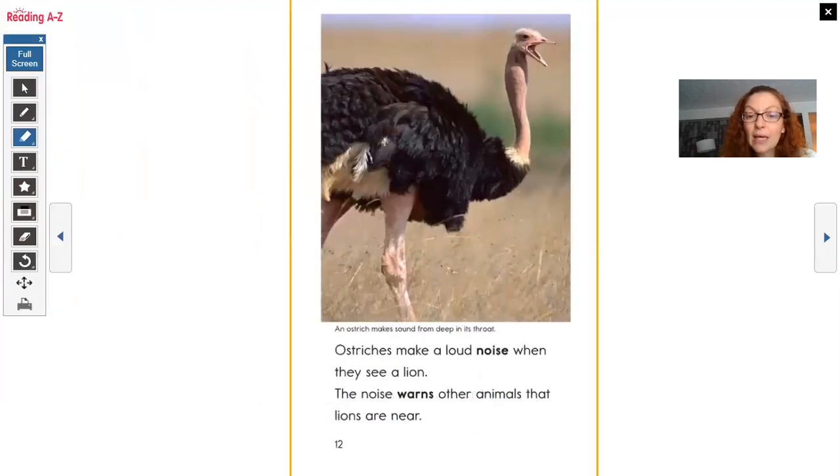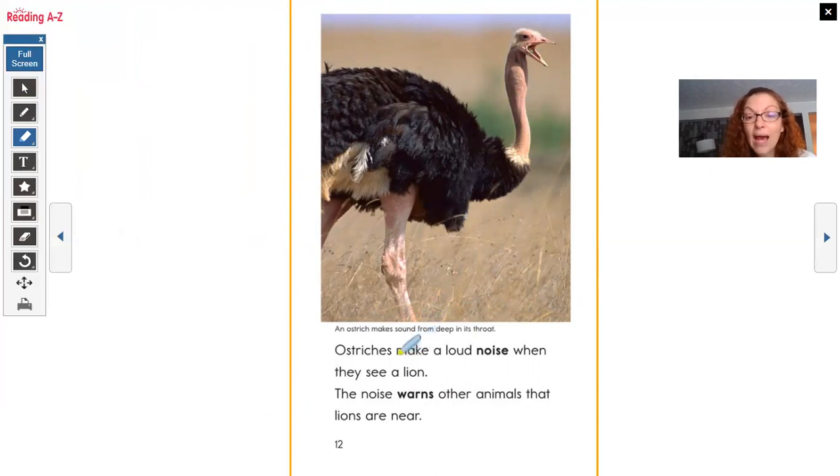Ostriches make a loud noise when they see a lion. The noise warns other animals that lions are near. An ostrich makes sound from deep in its throat — maybe that's why its neck is big there, that's where it's making noise. Making noise is an action — that's a behavior. Why do they make a loud noise? It's a warning: 'Watch out! A lion is near!' That's what the loud noise means.